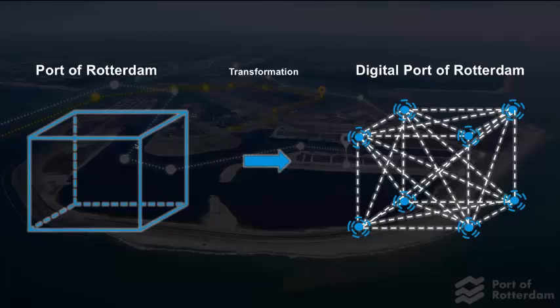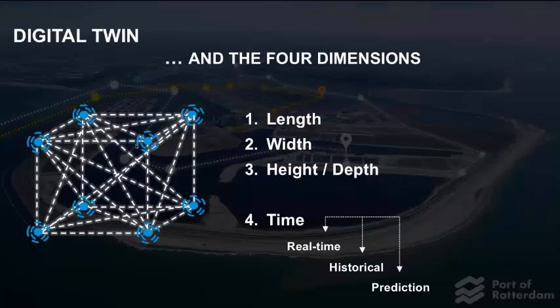We have to digitize our operations and our assets and the way we think. A digital port has no physical boundaries like land, environment, and population that we have to deal with. So maybe a digital port of Rotterdam can grow bigger than the physical port of Rotterdam. Objects in a digital port do not need physical connections to interact and relate. But isn't this what we're trying to build? How does that compare to a digital twin?